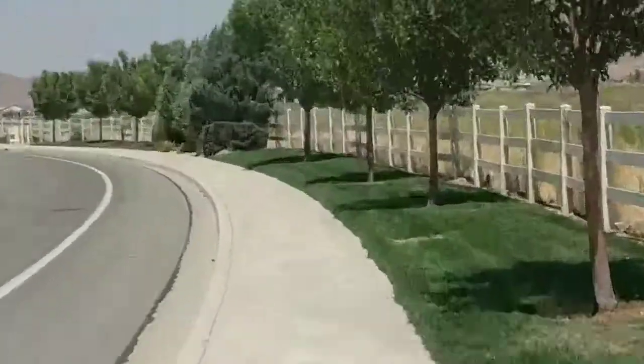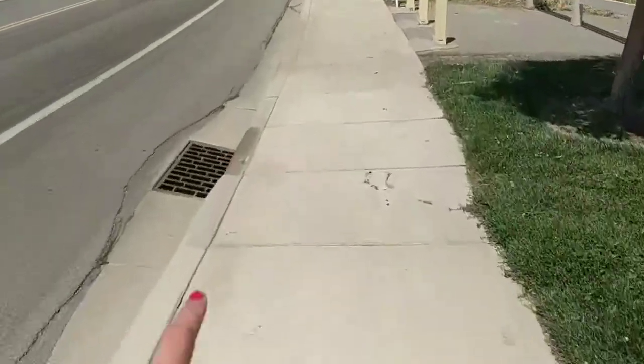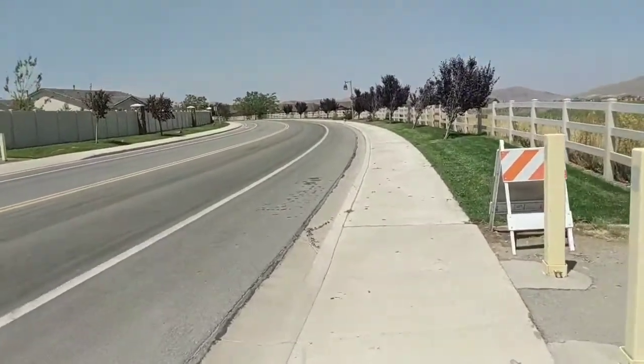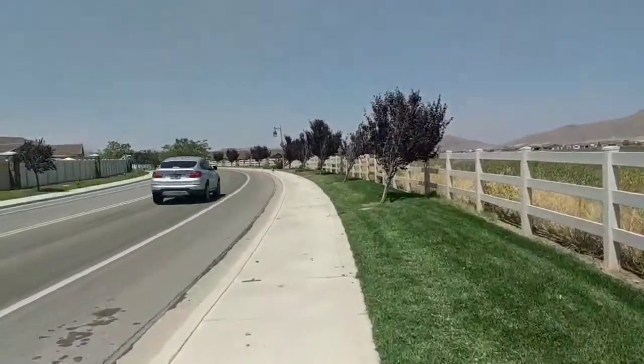There they are, you can see them. Oh yeah, there they are! I don't think you can see them on the camera. We're in the distance. Amazing animals.